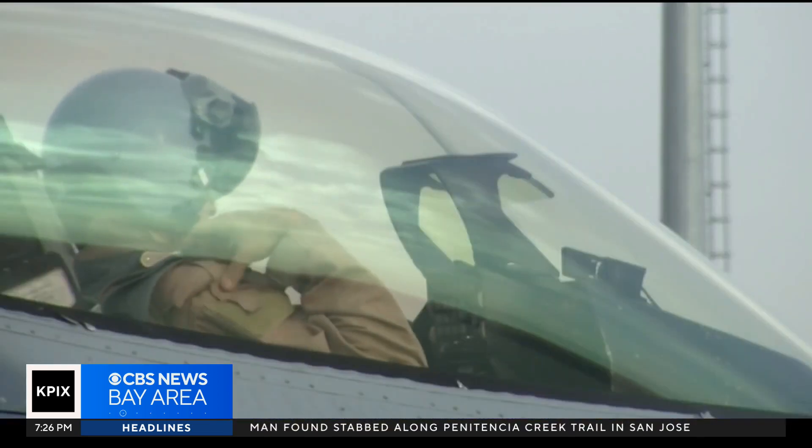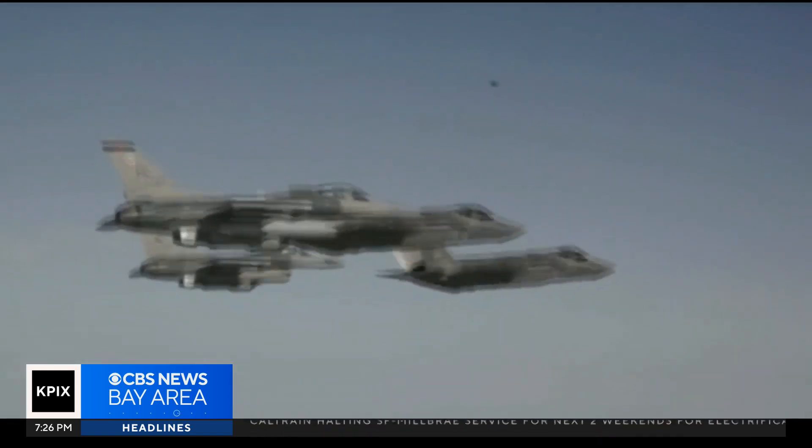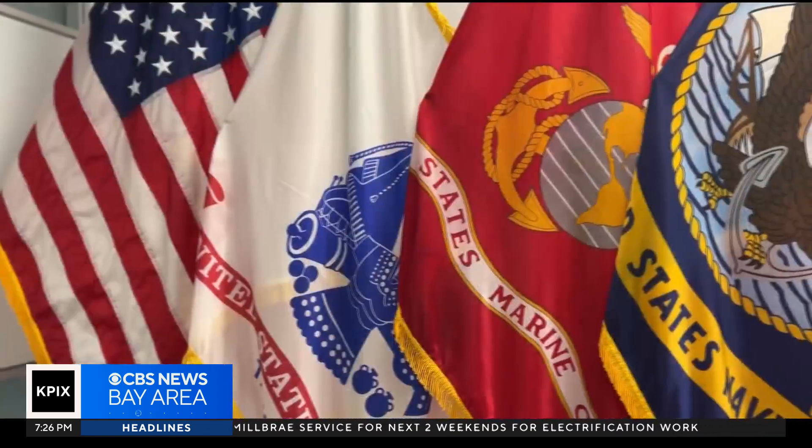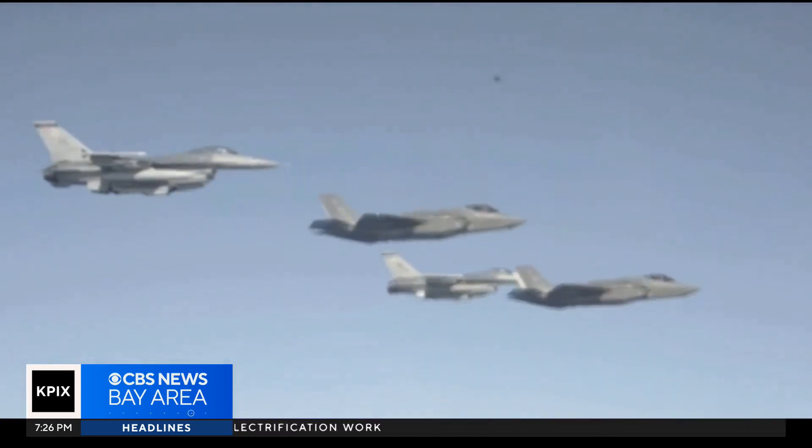I was on my first combat deployment to Iraq. I'm flying an F-16, which is an amazing airplane, but it didn't have a moving map GPS. And at 500 miles an hour on the Iranian and Iraqi border, that's something you really want to know as a pilot. As technology was advancing in the Bay Area, our warfighters were stuck in the past.